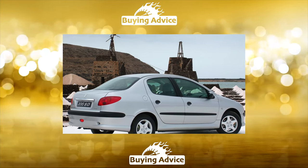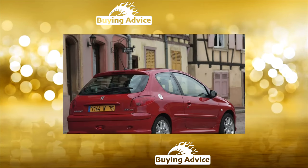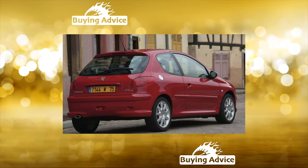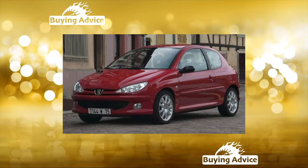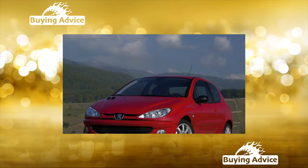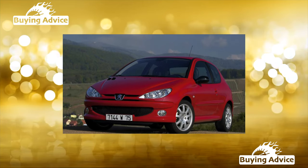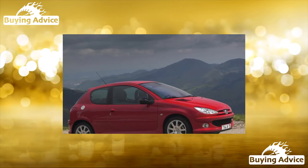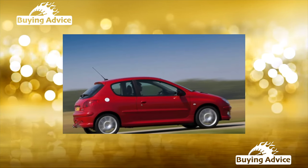When buying a used Peugeot 206cc, you can absolutely not worry about the equipment level of the copy you like. The car will already be equipped to the fullest extent, significantly richer than the usual 206 hatchbacks. For example, the basic configuration already includes ABS, four airbags, climate control, electric windows and heated mirrors, as well as alloy wheels — not bad at all for a compact budget coupe cabriolet. However, do not forget that the first owner may have paid extra for additional options from a quite wide list.